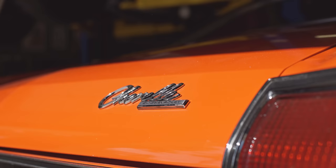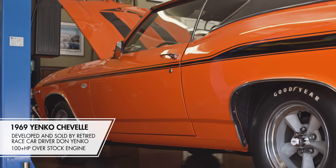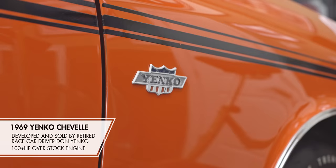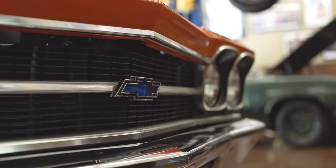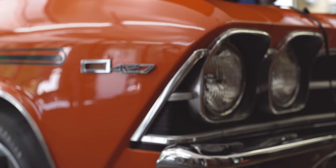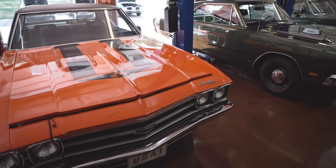This car here is a '69 Yenko Chevelle. Again, a very rare car — there's only 99 of them ever built, and there's 37 left in the registry. 427, 450 horsepower. Back in the day, that was pretty stout. For people who weren't satisfied with the performance that Chevy was doing back then, Yenko would upgrade your car and put a 427 in it. I've owned it since about 2007. Incredible car.